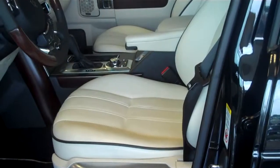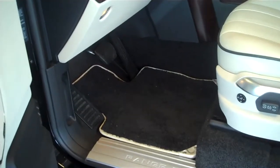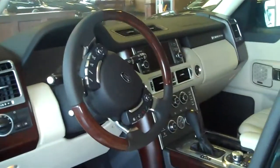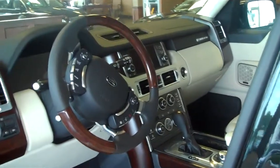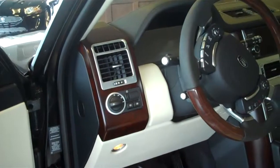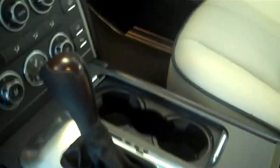Black piping on the vehicle with black carpeting. This vehicle also has some extra options that we will go over now. As you can see, a wood leather steering wheel with walnut wood, which matches the walnut wood trim inside of the vehicle. The wooden gear shift is also part of that option.